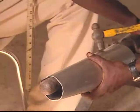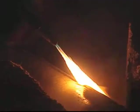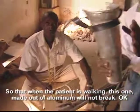A new leg is cut out of metal and hammered into shape. The limb is welded together for strength and to smooth out rough edges. So that when the patient is working, this aluminum will not break.